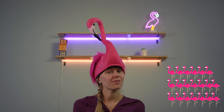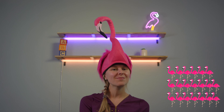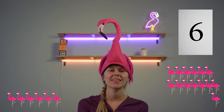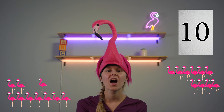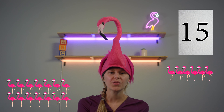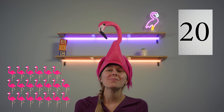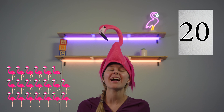Wow, that's a lot of flamingos — do you think we can count them all? Let's do it together! Follow along with the flamingos: one, two, three, four, five, six, seven, eight, nine, ten, eleven, twelve, thirteen, fourteen, fifteen, sixteen, seventeen, eighteen, nineteen, twenty flamingos! You did great — excellent job! Lulu and I are so proud of your hard work counting all the way to twenty!